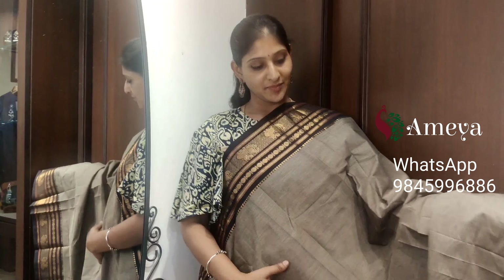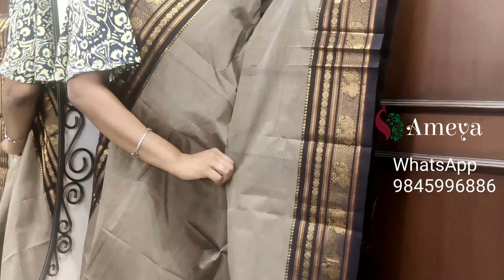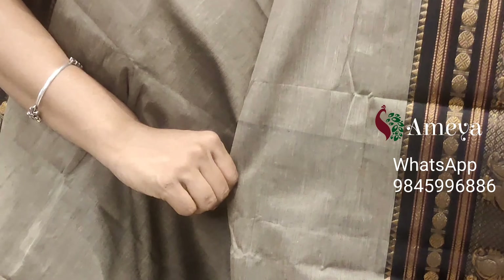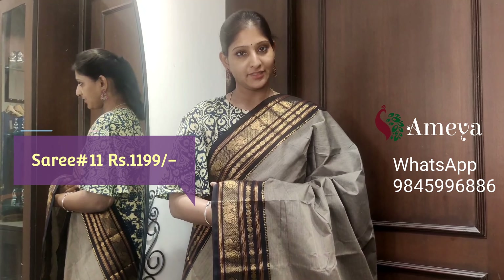Saree number eleven is a classic gray color saree. Black borders on both sides of the saree with peacock and mandala motifs. Nice gold and jelly borders on both sides. Striped pallu. Saree number eleven, priced at $11.99.